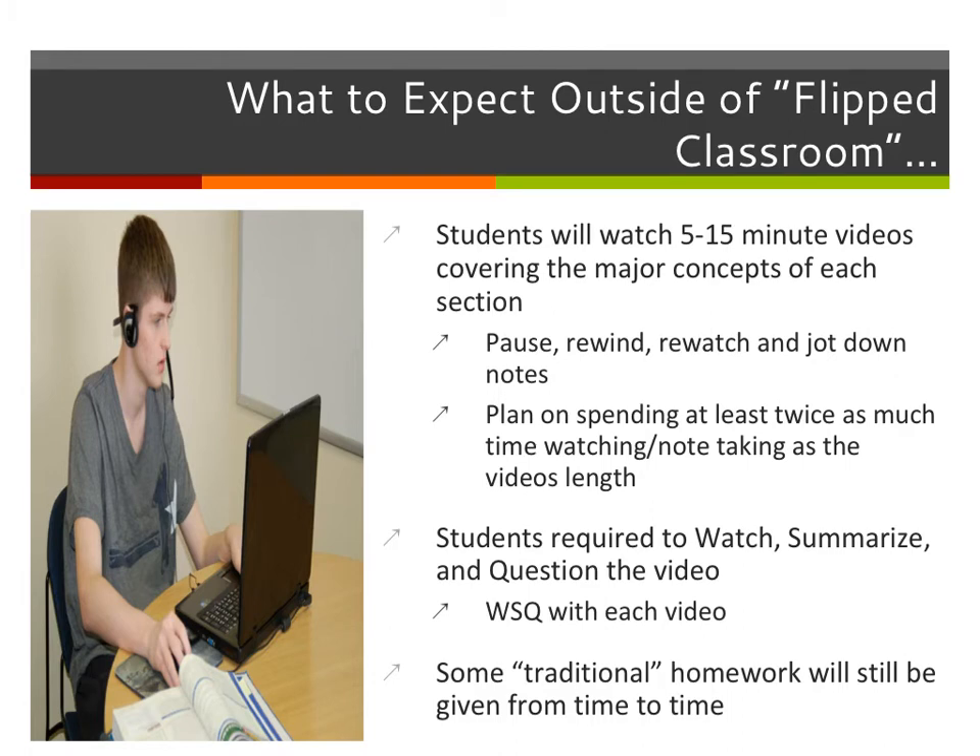This is not just sitting down and watching a 15-minute video as fast as you can with the TV and radio rolling in the background — that's not how it works. Everything needs to be turned off. Your 15-minute video should take about double the length of the video. I want you to pause, rewind, re-watch, and jot down notes. You're going to be required to write down notes as part of your homework assignment. Plan on spending at least twice as much time watching and taking notes.